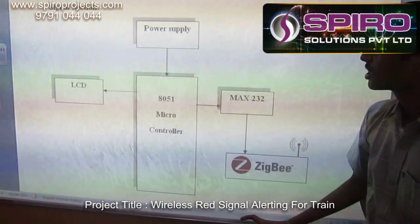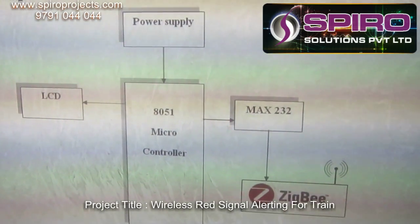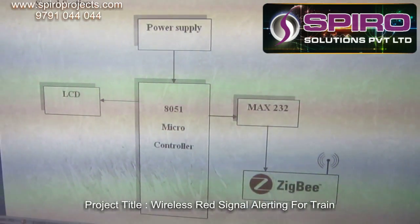This is the signal section. It consists of an LCD display and Zigbee. Whenever a red signal is detected, by using Zigbee we are going to transmit the signal.